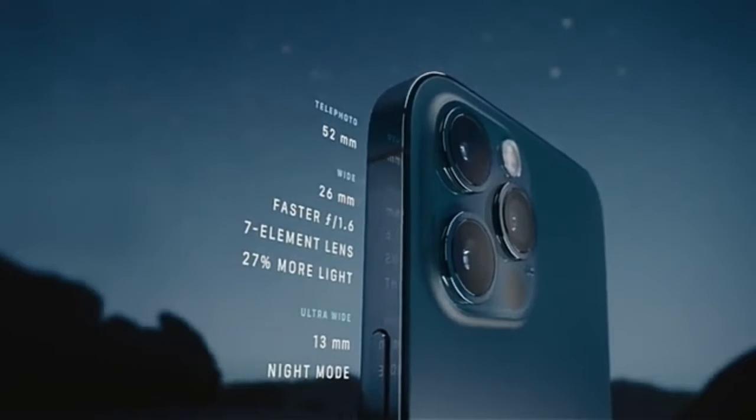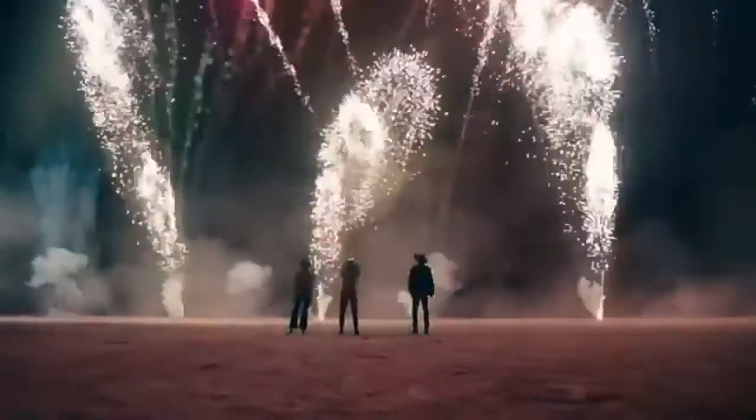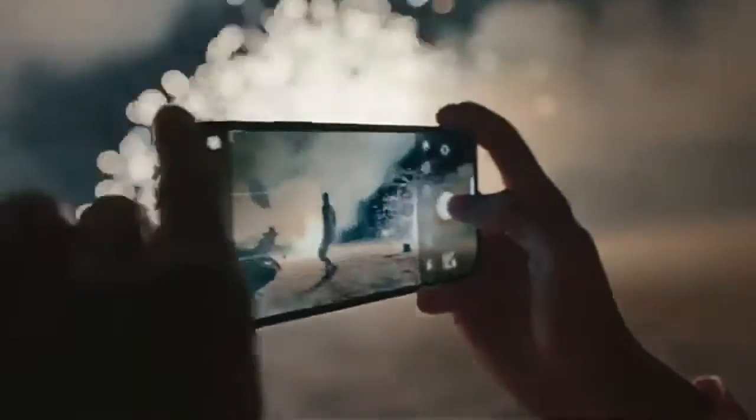A new and improved pro camera system makes the iPhone 12 Pro the photographer's iPhone. The larger iPhone 12 Pro Max takes these innovations even further — its bigger sensor dramatically increases detail capture and helps improve low-light performance by 87%.